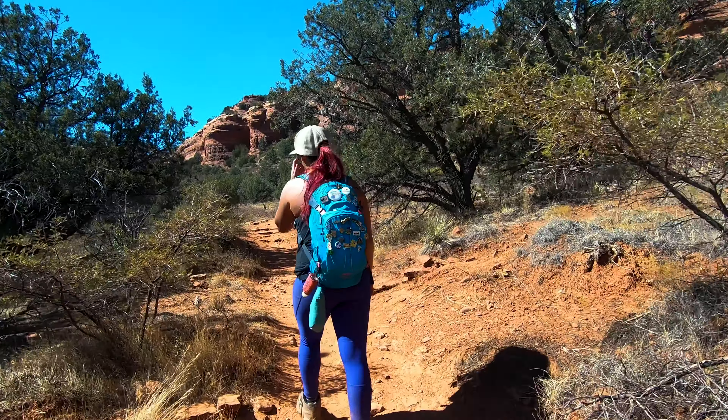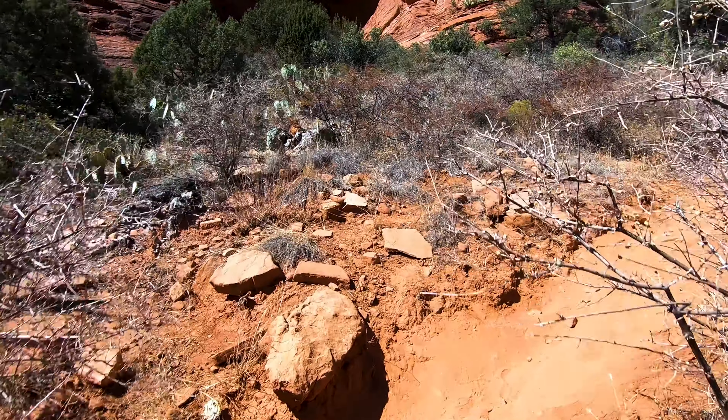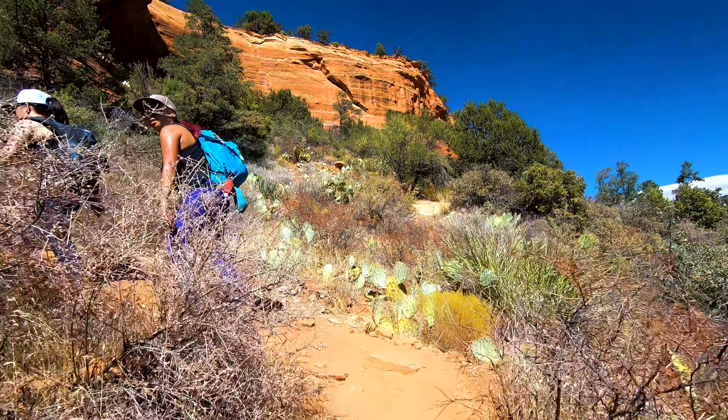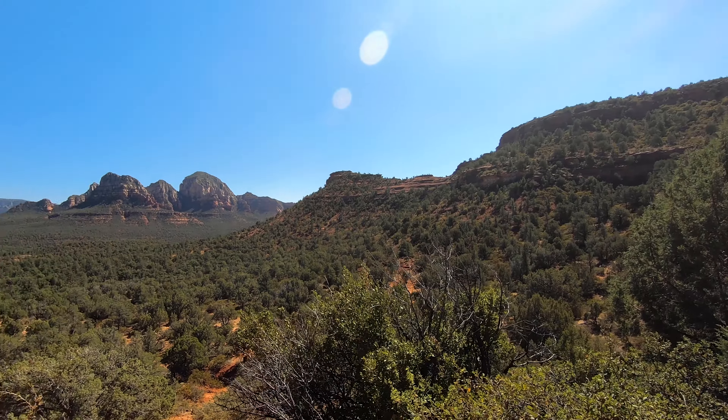The trail up to this point has been fairly mild with a slight uphill grade the entire time, but it's about to get a whole lot steeper. Shoes with good tread are extremely important here. Not only is this hill super steep, it is slippery as well. Several members of our group, me included, slipped and fell on our way up the hill.